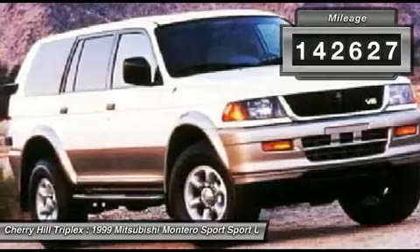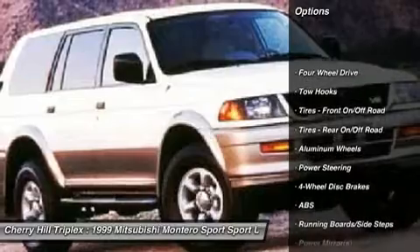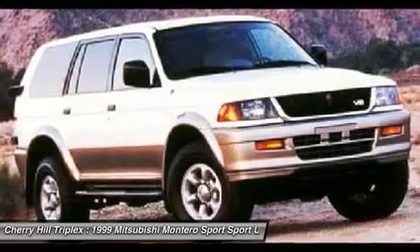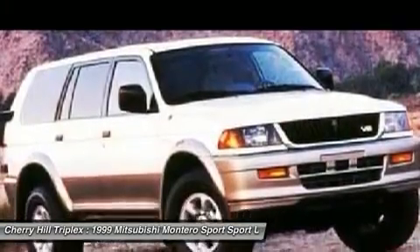Here are some of this vehicle's great options: anti-lock braking system, air conditioning, power steering, driver airbag, adjustable steering wheel, floor mats, cruise control, aluminum wheels, four-wheel disc brakes, and four-wheel drive.